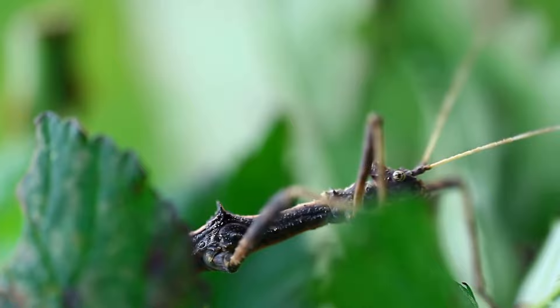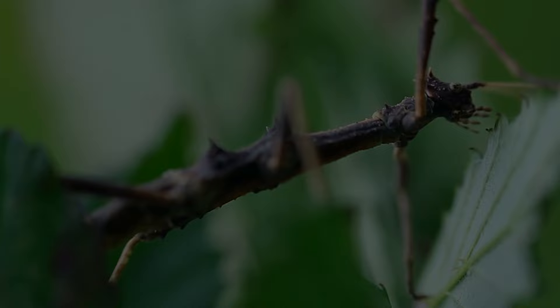Some species of leaf insects can even change color to match their surroundings, making them even more difficult to spot. They can also regenerate lost limbs, making them resilient to predation.